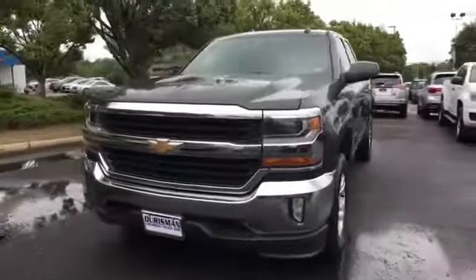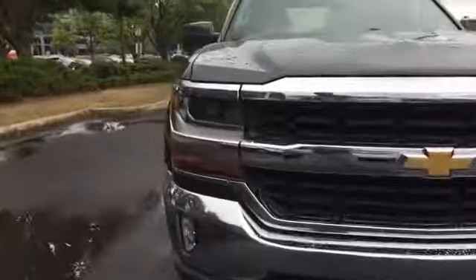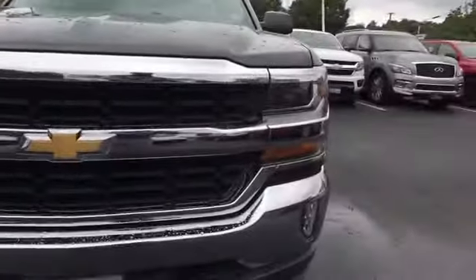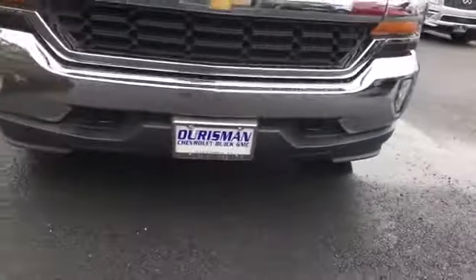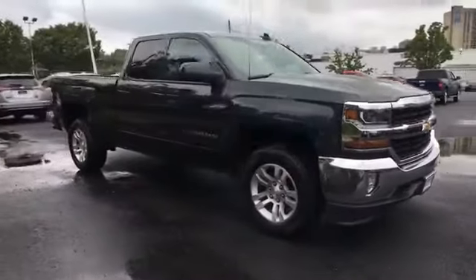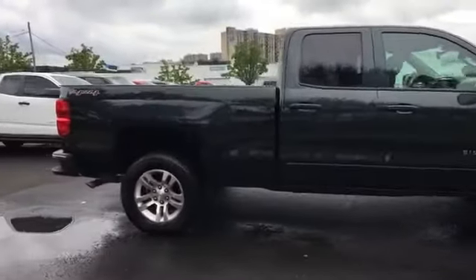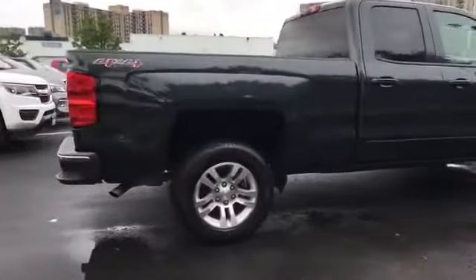2017 Chevrolet Silverado 1500 with less than 8,000 miles on the odometer. This truck makes room for the whole family. It checks off in-demand features which offer more convenience, such as Wi-Fi hotspot, satellite radio, four-wheel drive, and heated side view mirrors.